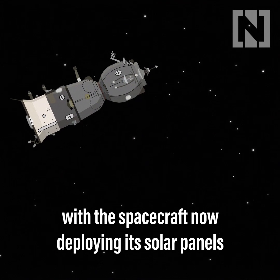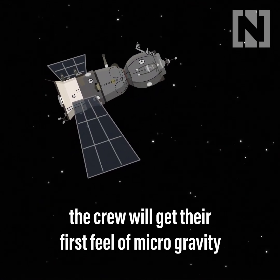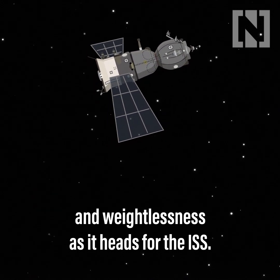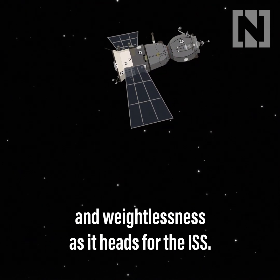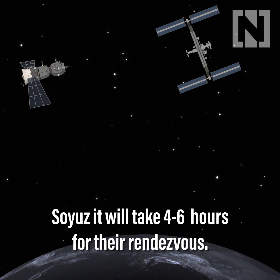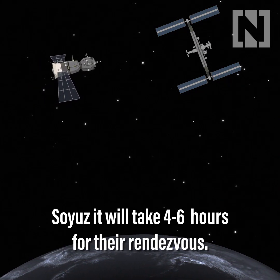With the spacecraft now deploying its solar panels, the crew will get their first feel of microgravity and weightlessness as it heads for the ISS. Depending on the relative positions of the space station and the Soyuz, it will take four to six hours for their rendezvous.